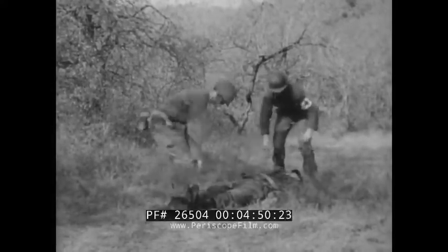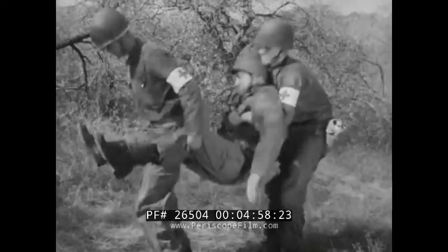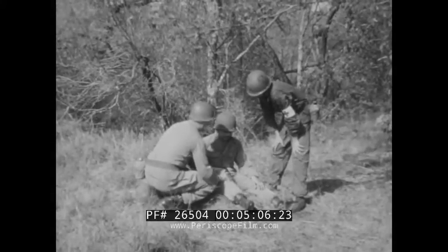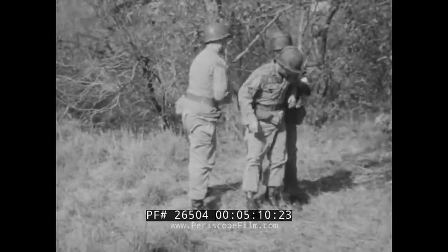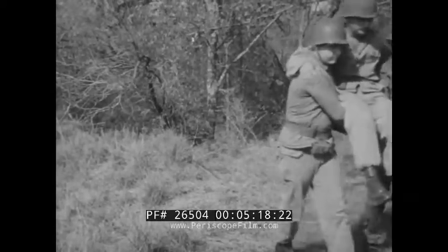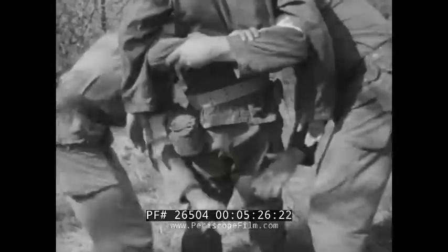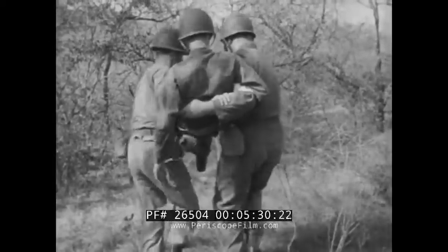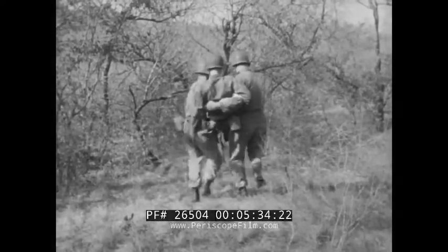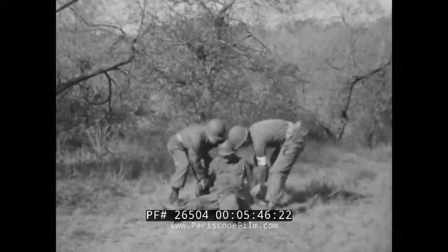When two men are available, a casualty can be carried farther and with less danger of aggravating his injury. Here we see the two-man saddleback carry. If there is injury to the head or feet, the forehand carry is effective, provided the casualty is conscious and can hold on to the carriers. If the man is unconscious, the two-hand carry may be used. When it's important to place minimum strain on the body and legs, the two-man arms carry should be used. The two-man supporting carry is simple and serviceable.